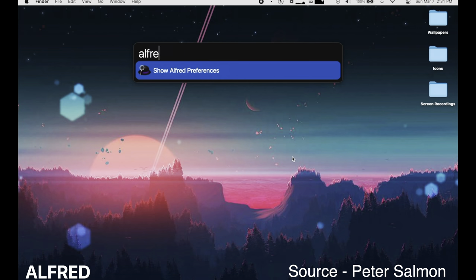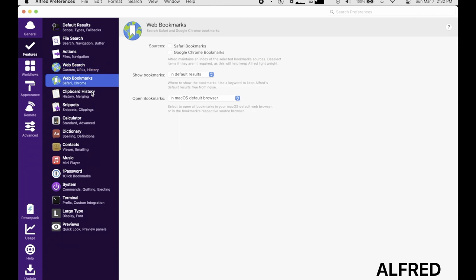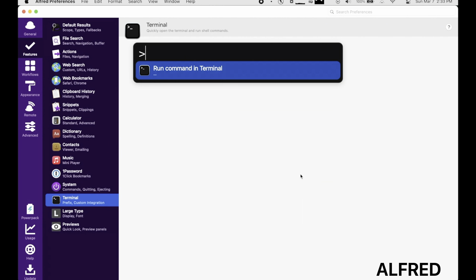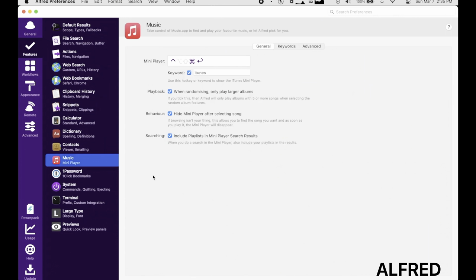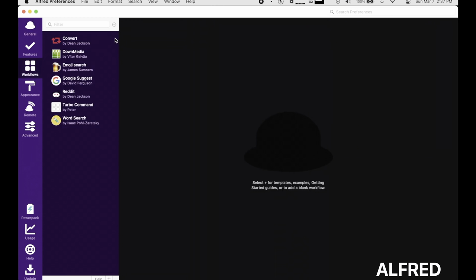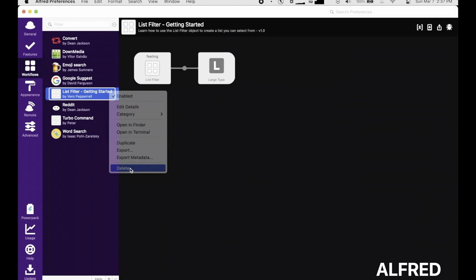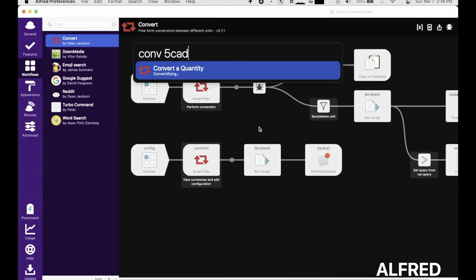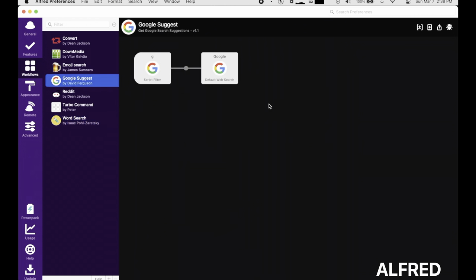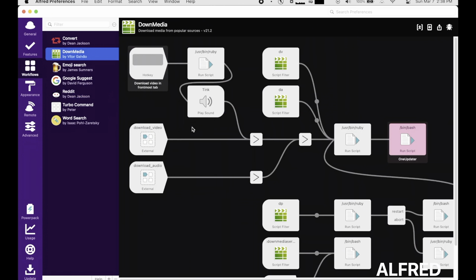Coming in at number five, we've got Alfred. This nifty little utility supercharges Spotlight search on your Mac. It lets you create custom shortcuts to programs and files and automated workflows that speed you up. So it makes it much faster and convenient to do things like calculations, web searches, find word definitions, and much more. Alfred supports shortcuts and makes it a breeze to control music, spell checking, pop up phone numbers or text on your screen, and more. This is free, but if you pay just $25, you'll have access to the extra features. It's a handy utility that combines functions of Spotlight and Siri to customize and streamline your workflow.